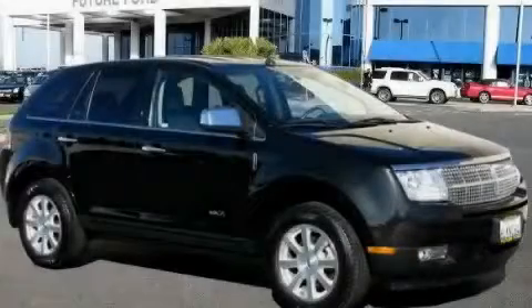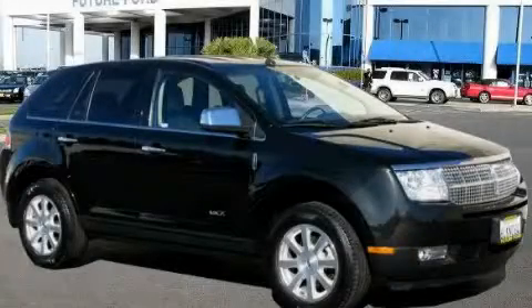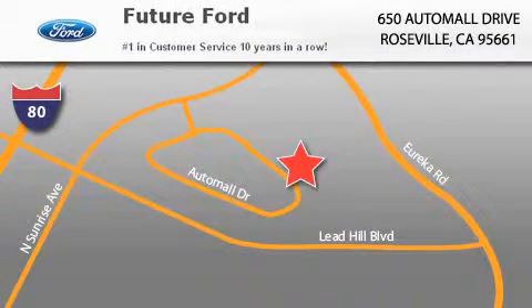Stop by today and test drive this vehicle for yourself. Future Ford is located at 650 Auto Mall Drive in Roseville. Our goal is to exceed all of your expectations to ensure that you'll return for future visits.